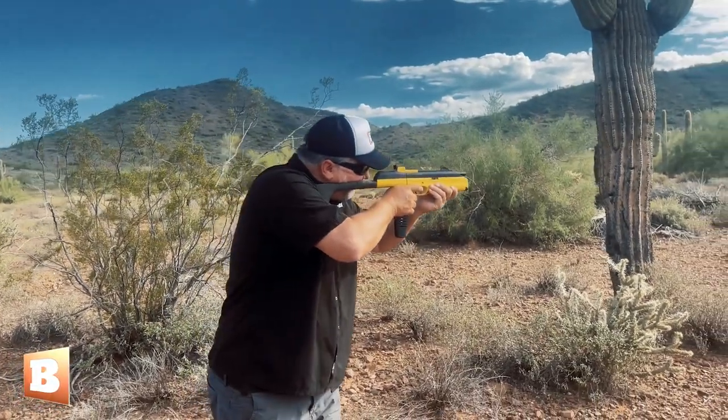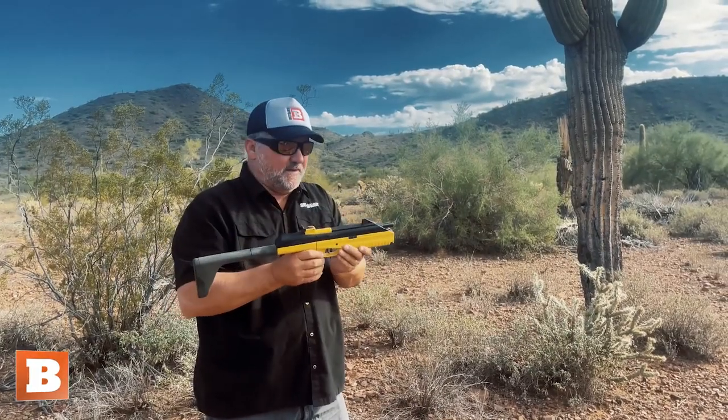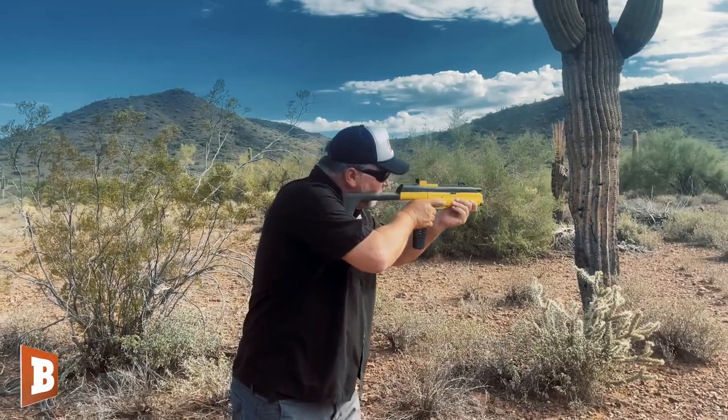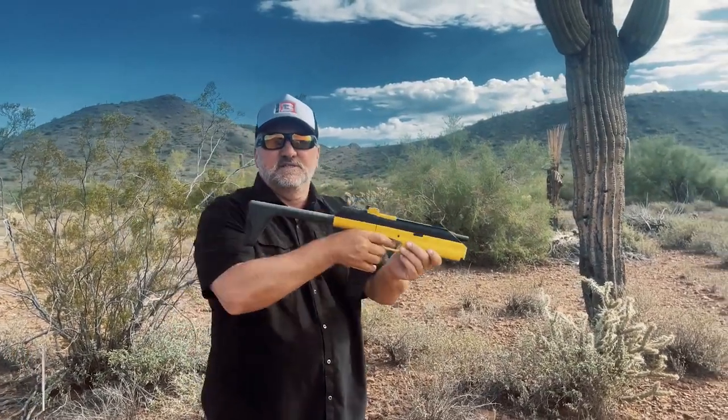Let's see what we do. Now, that's fun enough, but let's go three-round burst. Now look at that. Let's go six-round burst, just to see what it's like.